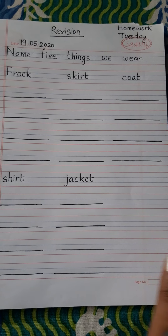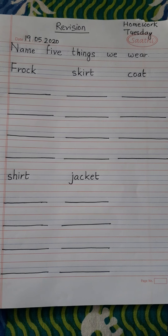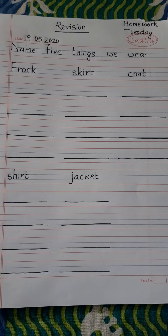Good morning children. How are you? I hope you all are fine. So let's begin.